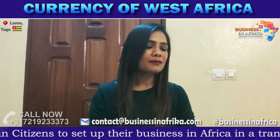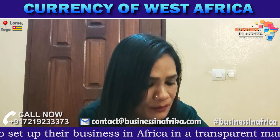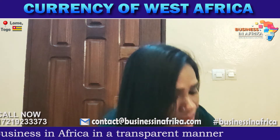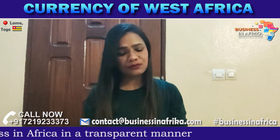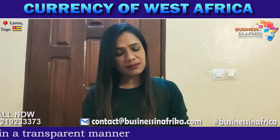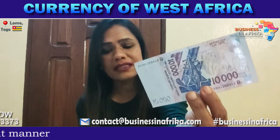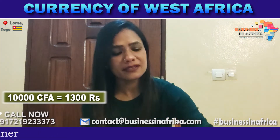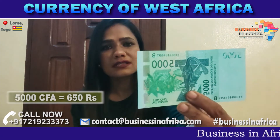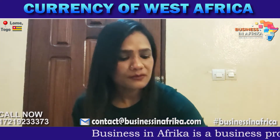Friends, I have some currencies that I want to share and show you, so that you also have knowledge of them. Whenever you come to West Africa, you can easily understand this. I have 10,000 Sipa, which is equal to 1,300 Indian rupees. This is 5,000 Sipa, that is 650 Indian rupees.